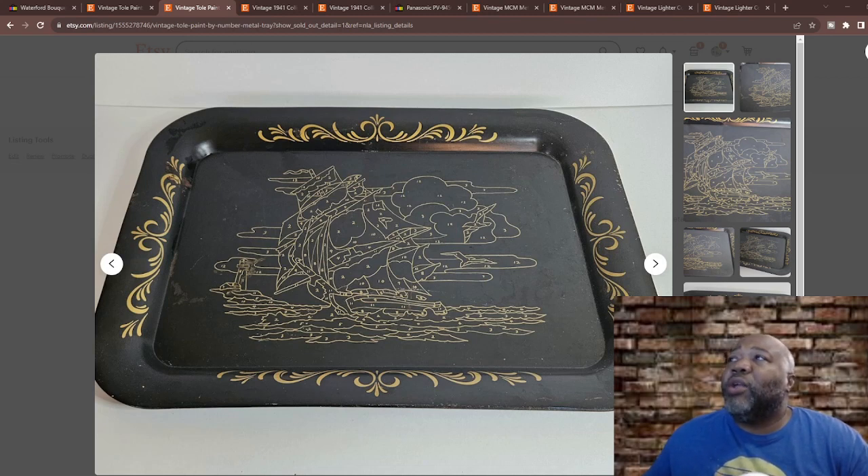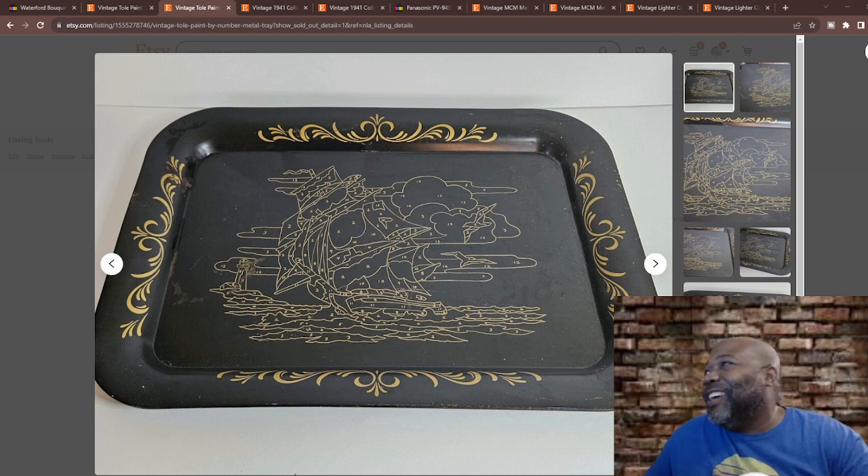Paint-by-number kits for toll painting on metal emerged in the 1950s and '60s as a popular craft hobby in America. Major companies included Palmer, Craftmaster, and Concepts. Common vintage toll painted designs include nostalgic nautical scenes like ships, boats, lighthouses, and seascapes — rendered in simple numbered regions for hobbyists to fill in. It was almost like a coloring book for adults. Metal tray sizes ranged from 6x8 inches to over two feet long.